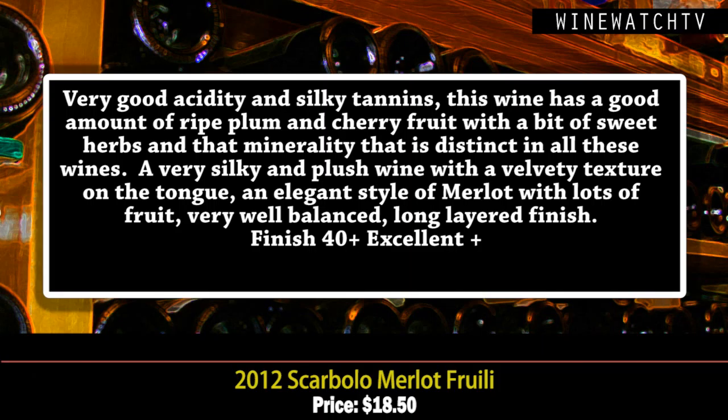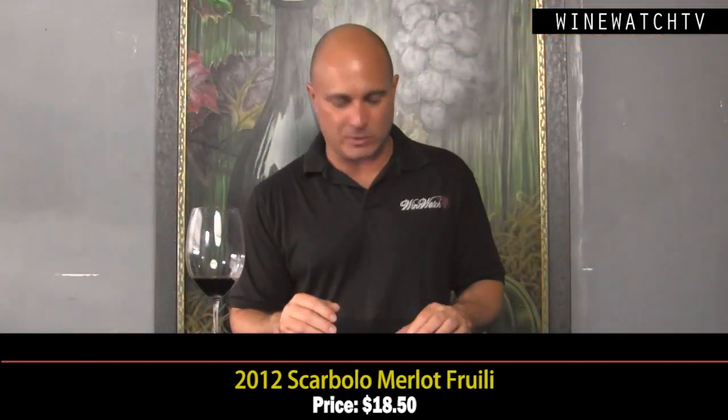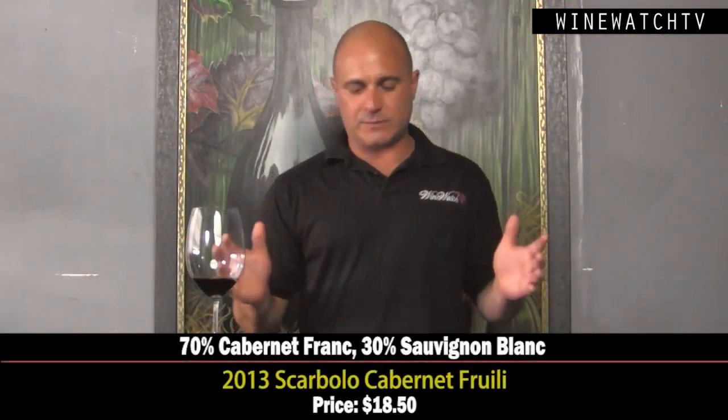Most of that production is Pinot Grigio and the Merlot. The Merlot is very silky and plush on the palate — I love that lovely velvety texture. An elegant style, really fresh, really well balanced with a long layered finish. Excellent juice at $18.50 — maybe the best value in Merlot I've had all year.